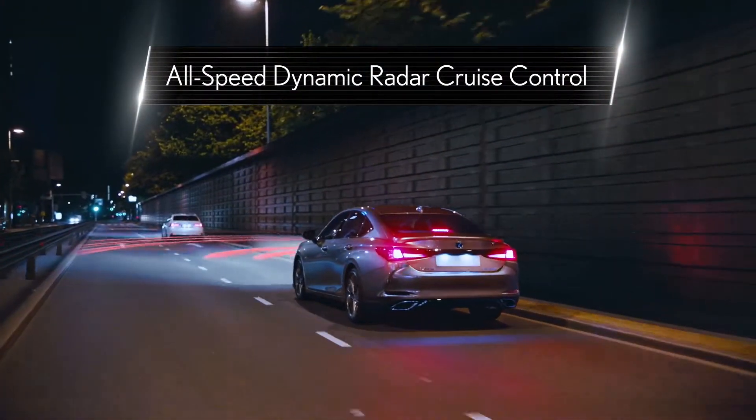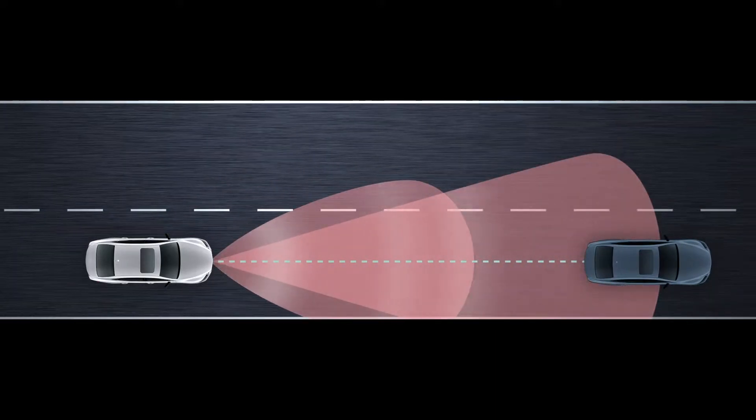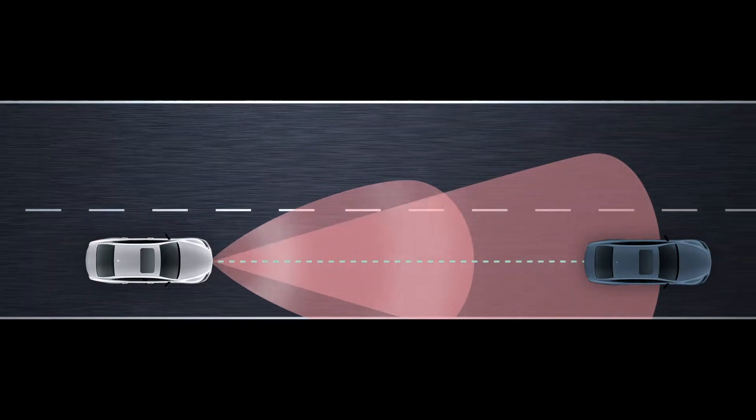Dynamic Radar Cruise Control enables drivers to maintain a preset vehicle speed like normal cruise control, but it automatically slows the vehicle down if necessary to help maintain a preset distance from the vehicle ahead without canceling the setting. When there's no longer a slower vehicle immediately in front, it accelerates back to the set speed.